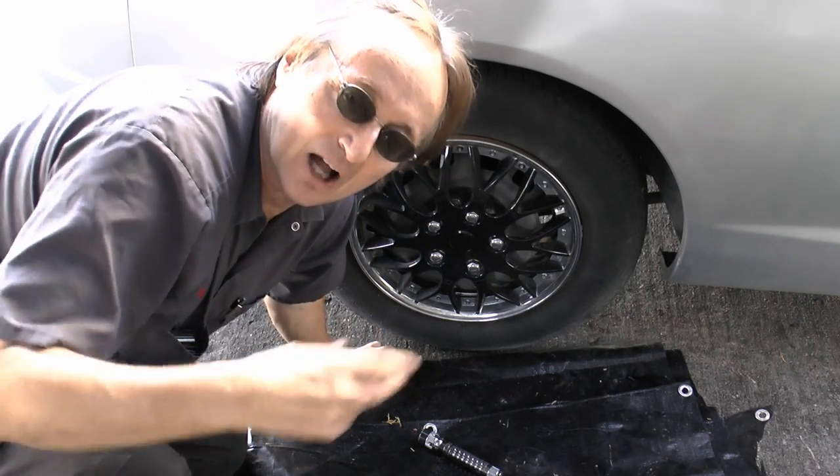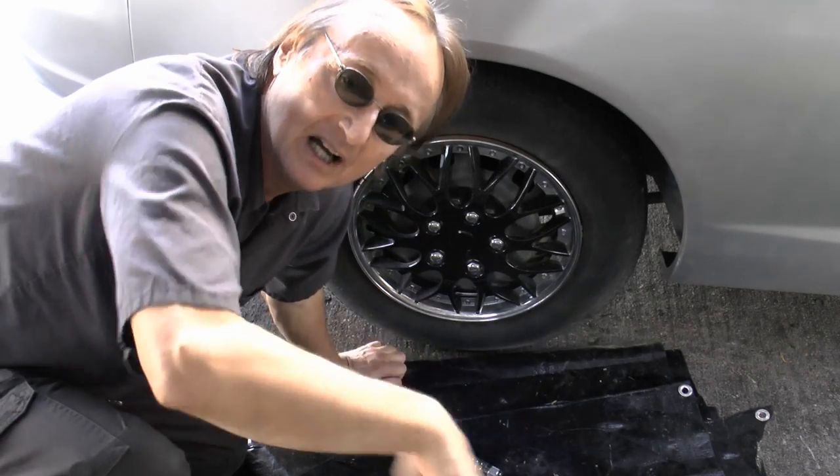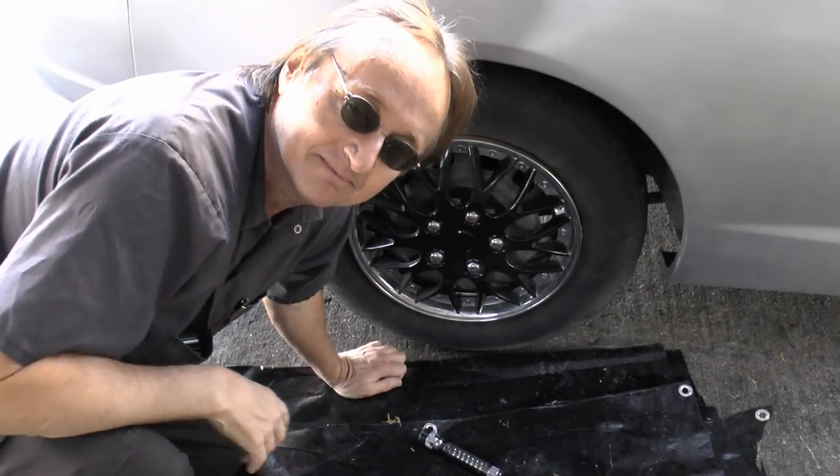But if I was going to take a big trip, like to California, I'd buy a new tire, because I wouldn't want it to blow on the highway from being cracked and just come apart. So if you're like me and you don't drive that much and your tires are old — six or seven years old — take a look and see if they're cracking. If they are, go get a new set of tires so you don't endanger yourself at highway speeds.